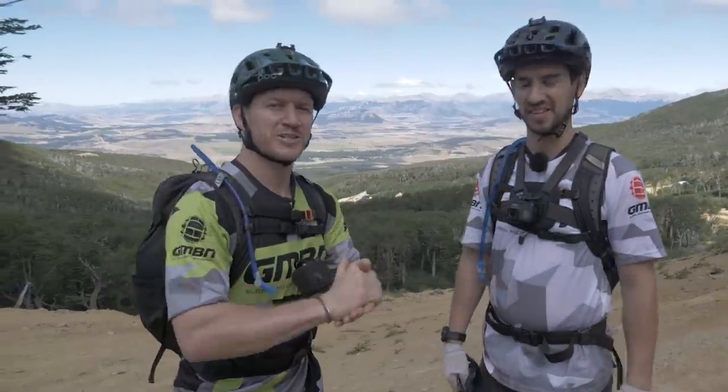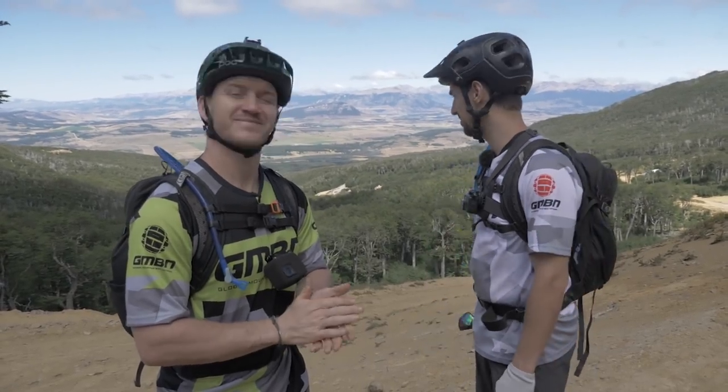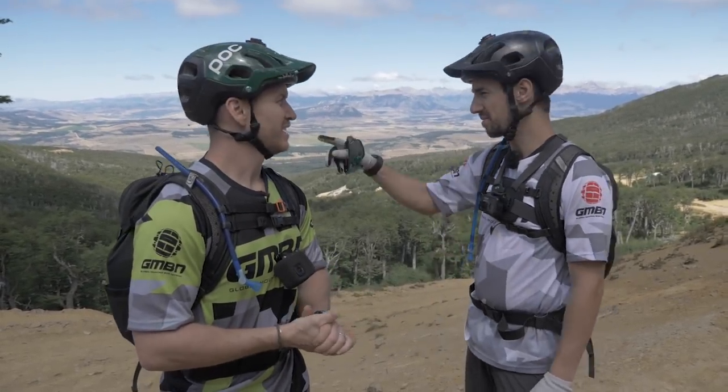So there you go — that's our interpretation on how to ride a blind trail. If you want to see some more videos from our time here in Patagonia, click on the bottom of the screen. Absolutely loved it — some incredible trails, insane people. It's been so good. Hit the globe to subscribe because you're definitely missing out on some rad stuff. Thumbs up — see ya!